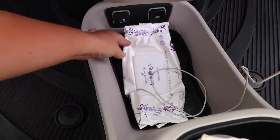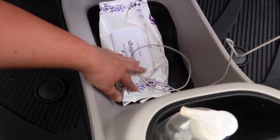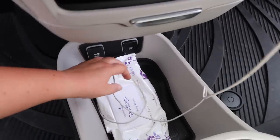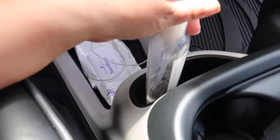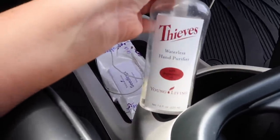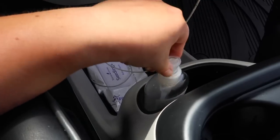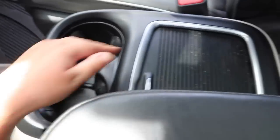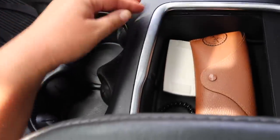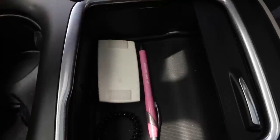In the center I just have wipes because I always need them for different things. This is a phone charger right here. I keep my Thieves waterless hand purifier here because I like to keep my hands clean — I'll give this to Gunner too. Then in this spot I have my glasses case, Easy Pass, a hair tie, and a pen, and that's it.